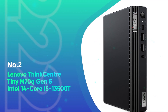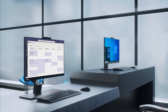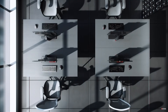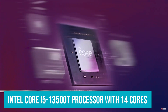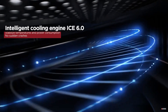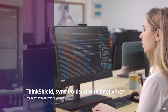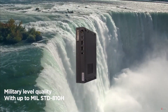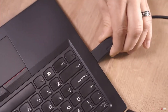Number 2: Lenovo ThinkCenter Tiny M70Q Gen 5 Intel 14-Core i5-13500T. The Lenovo ThinkCenter Tiny M70Q Gen 5 delivers powerful performance in a compact form factor, making it an excellent choice for business professionals who require high efficiency and multitasking capabilities. Powered by the Intel Core i5-13500T processor with 14 cores and a turbo boost of up to 4.6 GHz, this desktop easily handles demanding tasks such as data processing, content creation, and running multiple applications simultaneously. Equipped with 64GB of DDR5 RAM and a 2TB NVMe SSD, it offers fast boot-up times, quick data access, and smooth system responsiveness, ensuring your workflow remains uninterrupted.